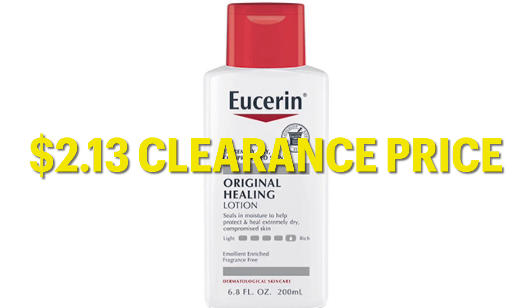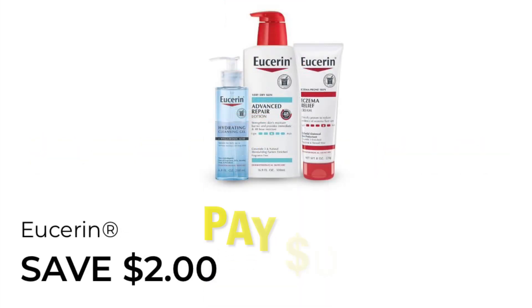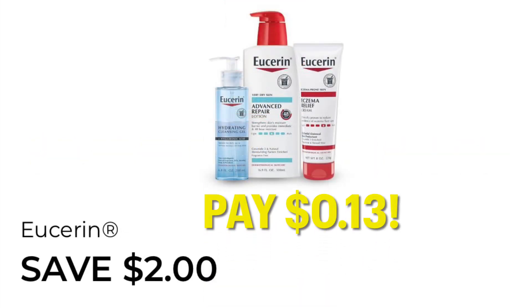This Eucerin is $2.13 on clearance right now — that'll end at the end of this week. We have a high-value coupon on one Eucerin item. You're going to want to clip this right now to your account, and you'd only pay $0.13 for the bottle of Eucerin.